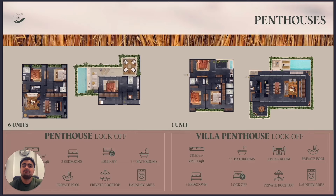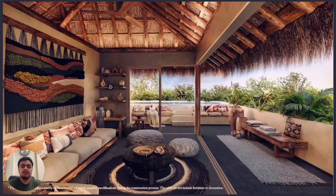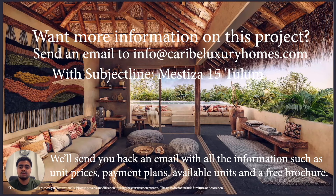This is Mestiza — this is the project. You can negotiate. If you have plans to invest here, we have different payment methods. We can negotiate with the developer to get a better price or a different payment structure.